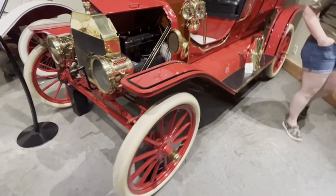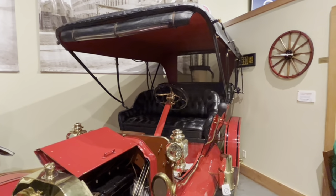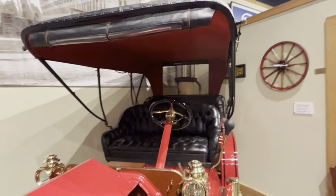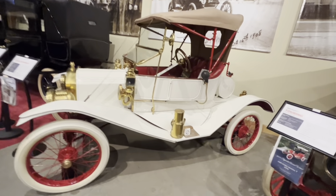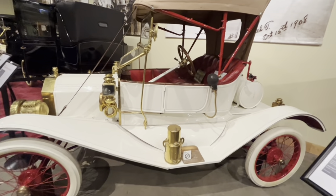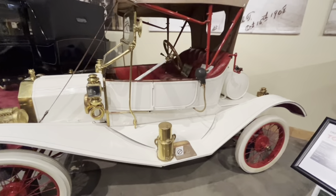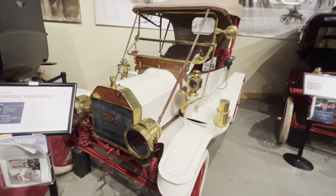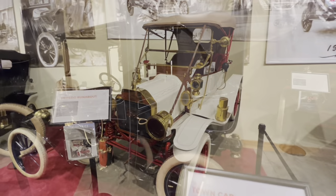Here's another 1909 touring. Windshields were still optional at this point, so instead there's a little rolled-down leatherette piece with some transparent sections you can look through in the rain or at speed. Here's a 1911 Torpedo Roadster — the Torpedo was an attempt to make the Model T look more sporty. You can see the long fenders, the seating position moved back, and the steering column angle pushed further back — the whole thing built to look a little racier. They just built these in '11 and '12.